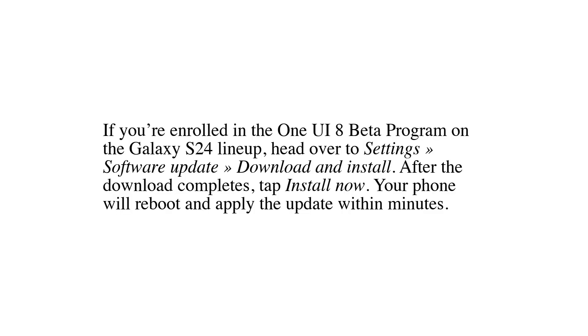If you're enrolled in the One UI 8 beta program on the Galaxy S24 lineup, head over to Settings, Software Update, Download, and Install. After the download completes, tap Install Now. Your phone will reboot and apply the update within minutes.